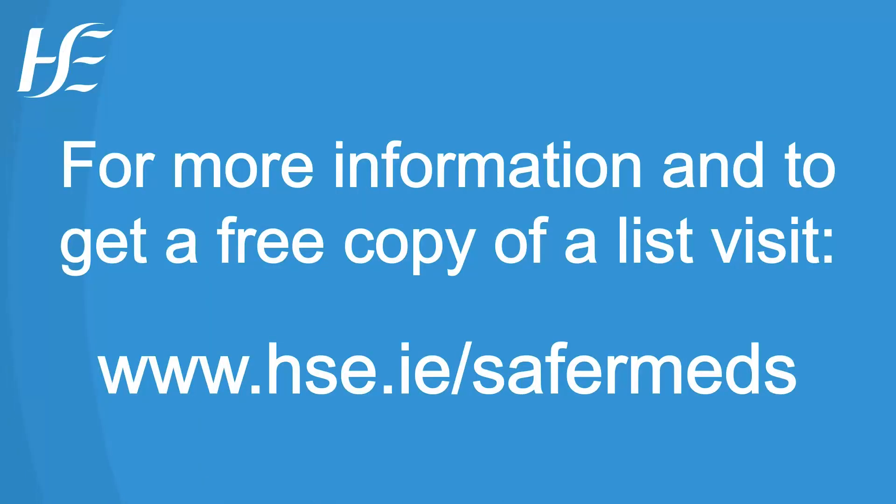For more information and to get a free copy of a list, visit www.hsc.ie/safermeds.